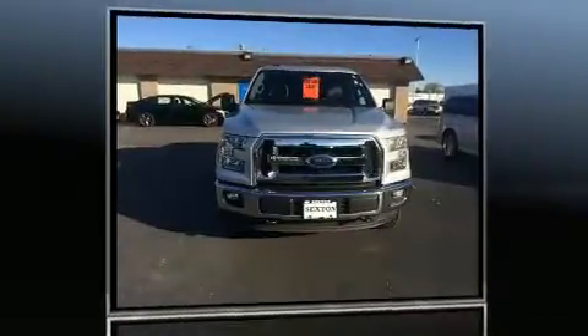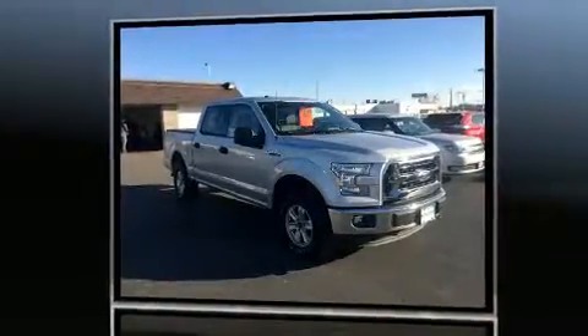Discerning drivers will appreciate the 2016 Ford F-150. With just over 20,000 miles on the odometer, this vehicle glistens in the crowded pickup truck segment.